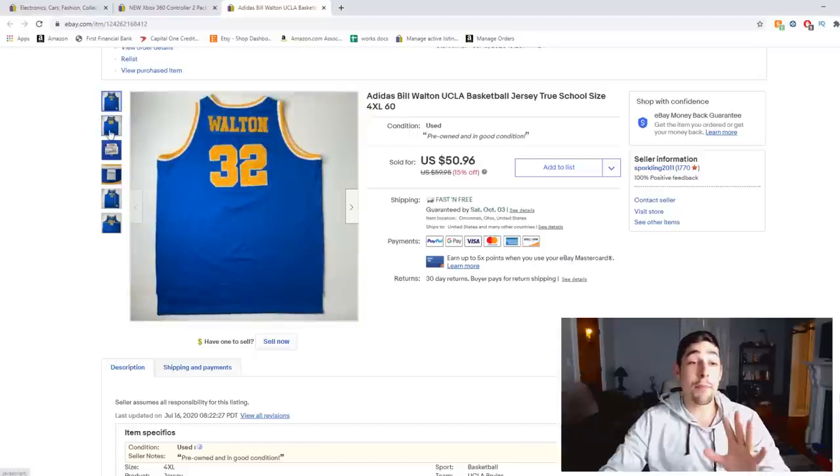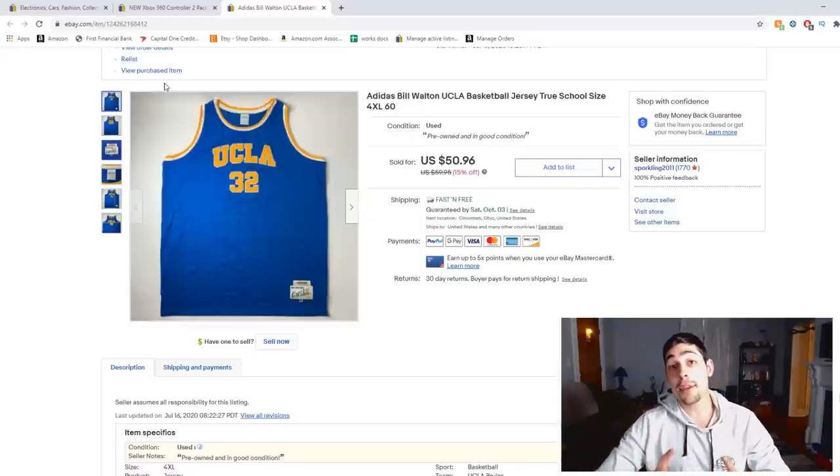Here's our last clothing piece — an Adidas Bill Walton basketball jersey in a 4XL size. I sold it as used for $50. The reason I included this one is because of the size — large size jerseys sell extremely well, but it's not only jerseys; it's larger clothing in general. There's less of it listed on eBay so the market isn't as flooded. If you see larger sizes in jerseys, sweaters, and hoodies, look them up because a lot of that stuff sells very fast.